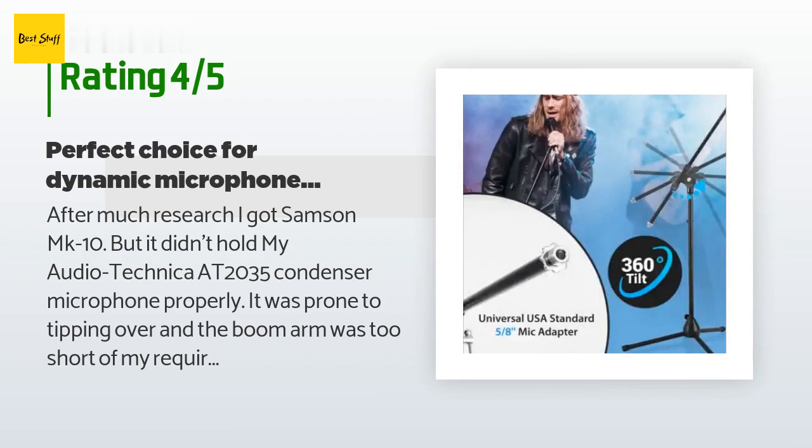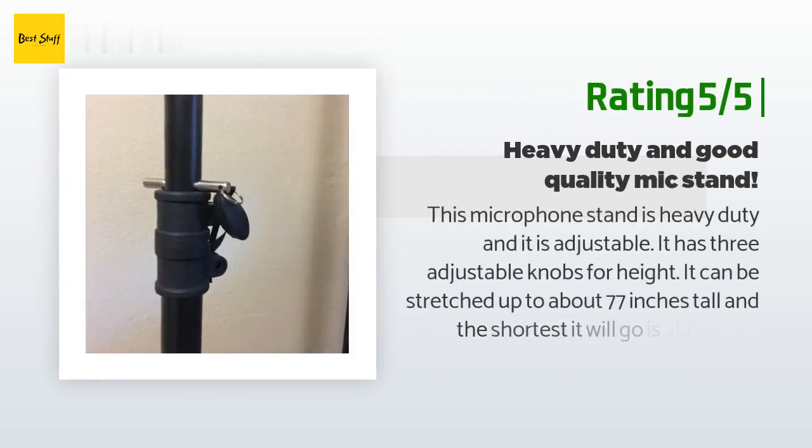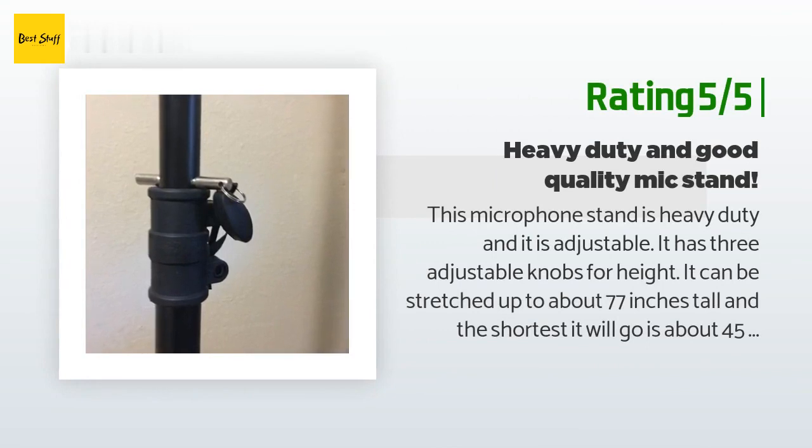Another happy customer said: this microphone stand is heavy duty and adjustable. It has three adjustable knobs for height; it can be stretched up to about 77 inches tall, and the shortest it will go is about 45.5 inches. The top knob adjusts the crossbar boom which holds the mic. The boom can be extended to about 26 inches. It does not come with any microphone accessories or clips — it is just the stand itself. It is not flimsy, perfect for studio or TV broadcasts or videos, and it is collapsible so it can be folded and put away.